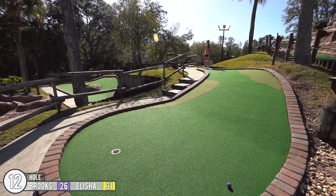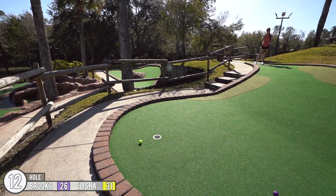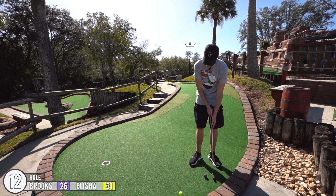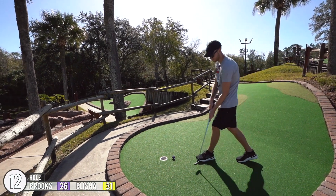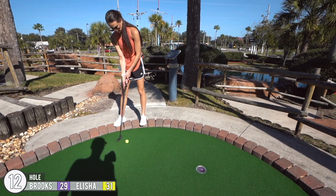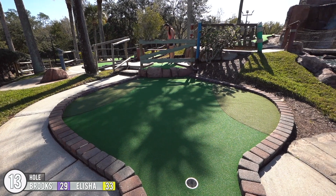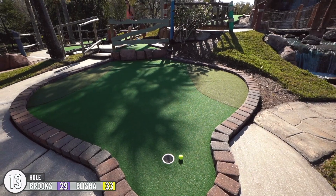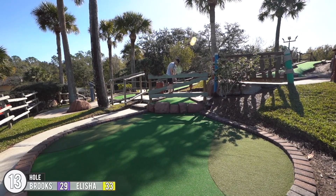Oh! Oh, that was hard enough — no, it wasn't. Nice. Nice. I'm going to hit you in. That's okay.